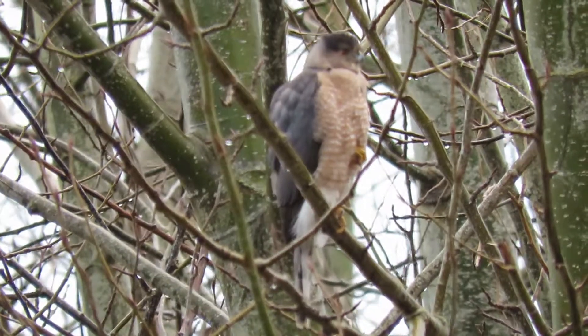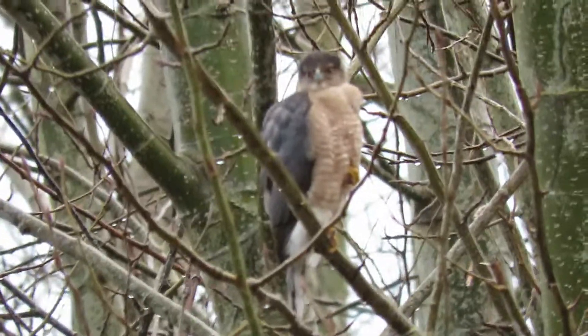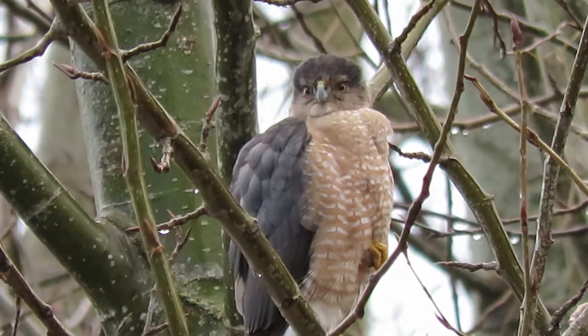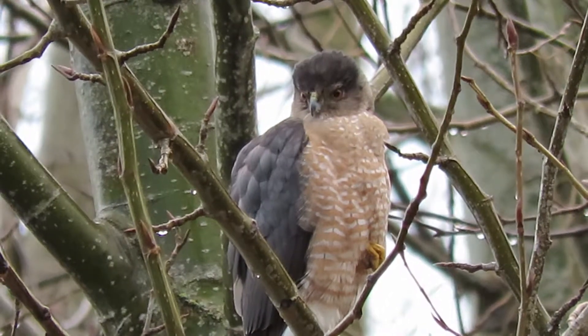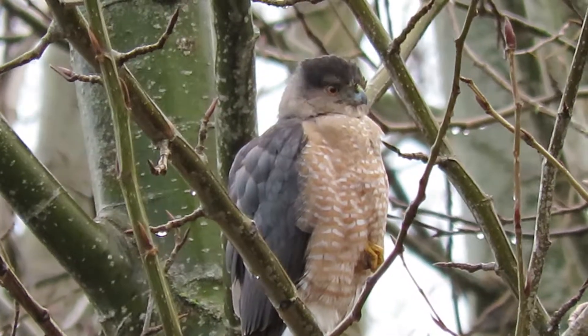Let's try a little bit of a close-up on this guy and see what we can do here. There was a little bit of a sprinkle last night and it's drizzling a little bit today, so he's just sitting up here staying dry and looking around for other birds — waiting for his chance to catch something to eat.